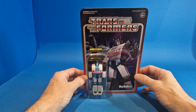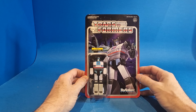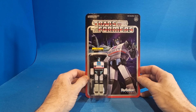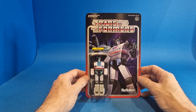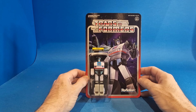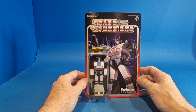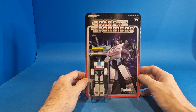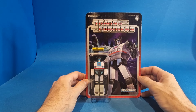So here we have Jazz and he is part of the Reaction line from Super 7. I'm just absolutely delighted to now have him in the collection on card back. My good friend Goji sent me a gift parcel last year and it arrived pretty badly beat up. Jazz was included in that gift parcel and was also damaged — the card was all bent and buckled and the bubble had broken, so I took him off the card and have him displayed loose. But how I want to display them is on the cards.